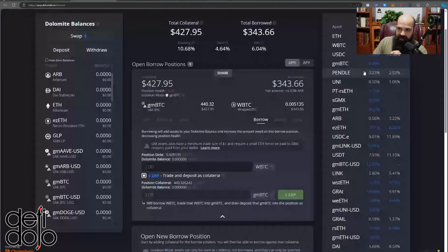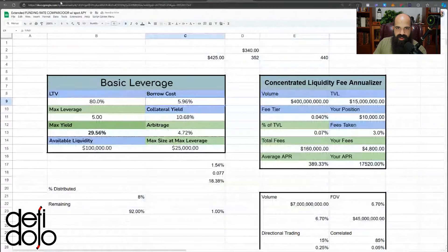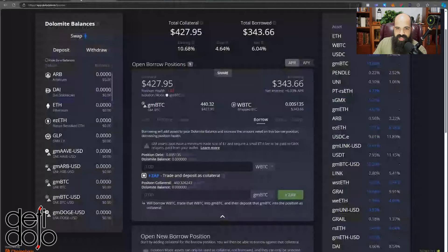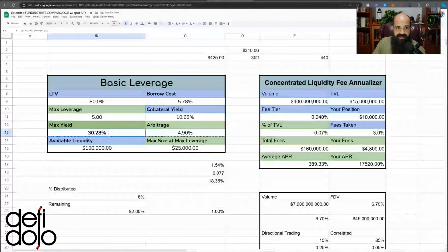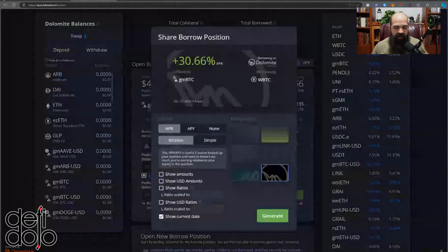Let me do my own math to verify. GM BTC yield is 10.68%, borrow cost is 5.78%, and at 5x leverage my estimate is 30.28% APR. Dolomite's number shows 30.66% — we're so close that it makes me happy to know their math and my math line up.